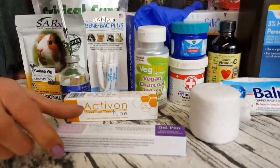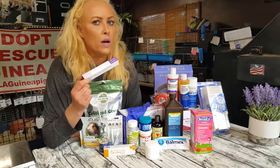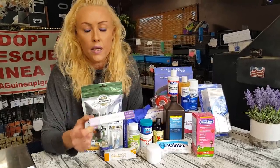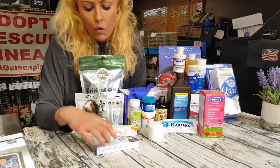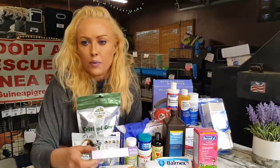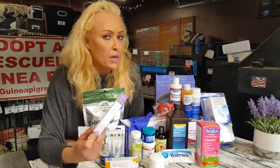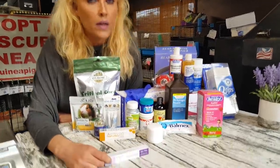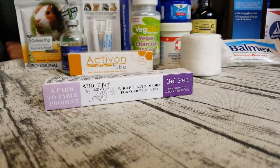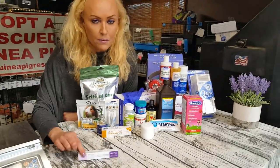CBD — oh my goodness, what would I do without this? It's amazing. I did another video on the use of CBD in guinea pigs and how well it works. I use it for arthritis in guinea pigs and animals that are generally just not feeling well — it's like a pick-me-up. It makes them walk again when they have arthritis. I have a before-and-after CBD application video — it's a miracle.